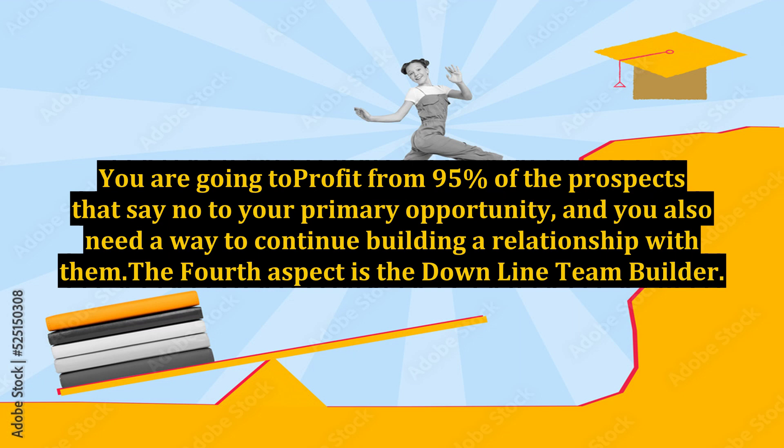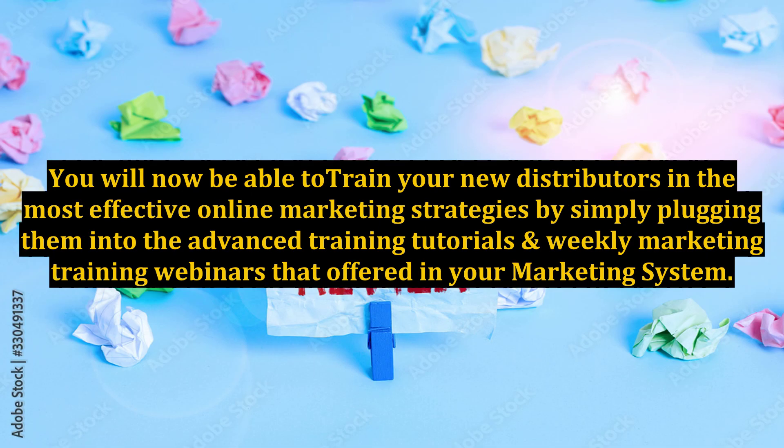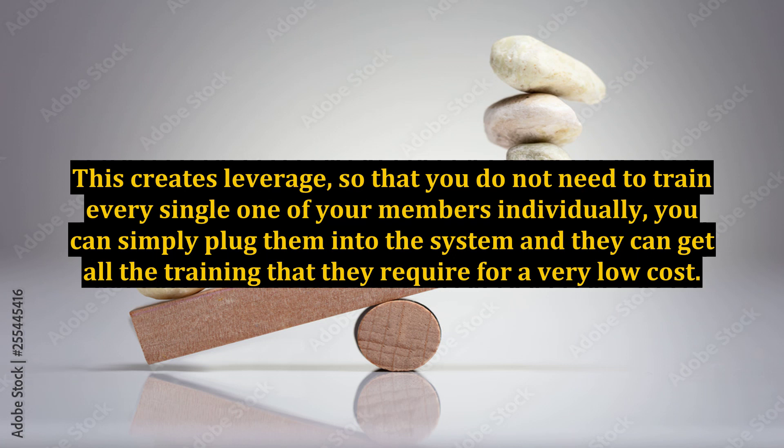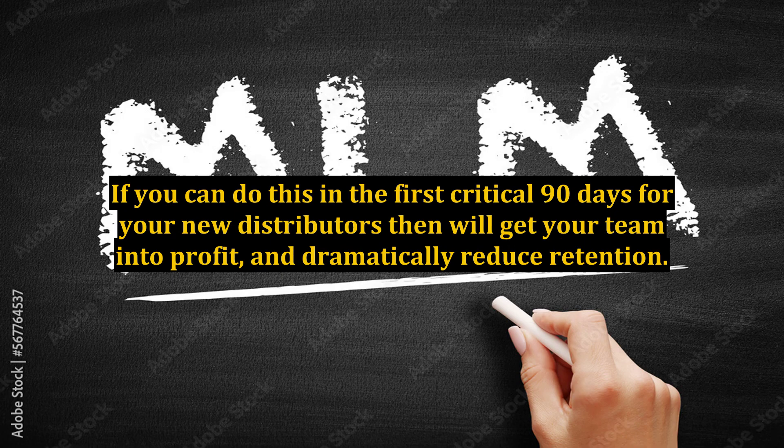You are going to profit from 95% of the prospects that say no to your primary opportunity, and you also need a way to continue building a relationship with them. The fourth aspect is the downline team builder. You are able to provide your team with a duplicable website marketing system that actually works — designed by internet marketers, for internet marketers. You will be able to train your new distributors in the most effective online marketing strategies by plugging them into advanced training tutorials and weekly marketing training webinars. This creates leverage so you do not need to train every single member individually. This will help put cold hard cash in your new distributor's hand within the first 90 days.